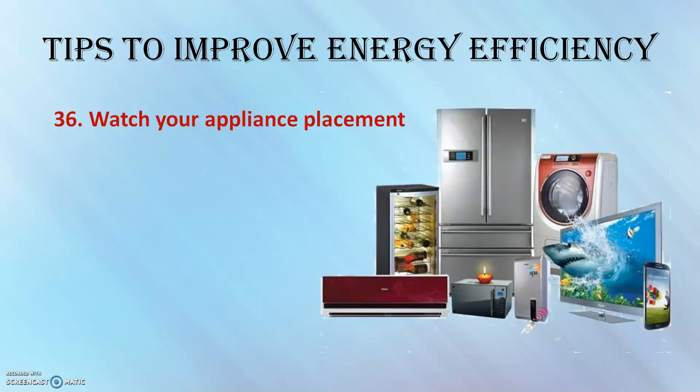Watch your appliance placement. Avoid placing appliances that give off heat — such as lamps or TVs — near the thermostat.